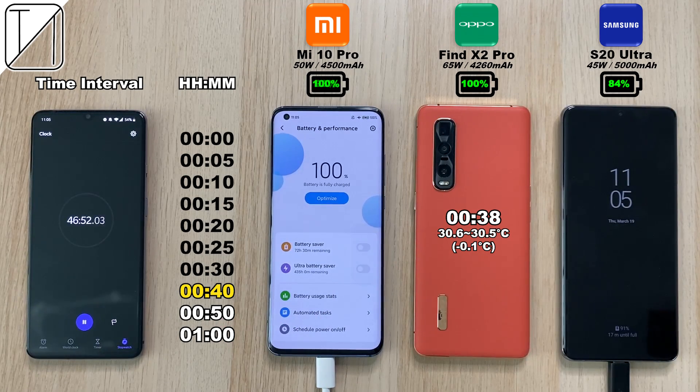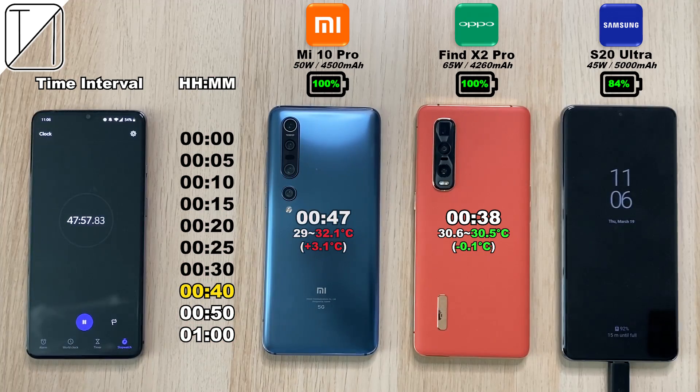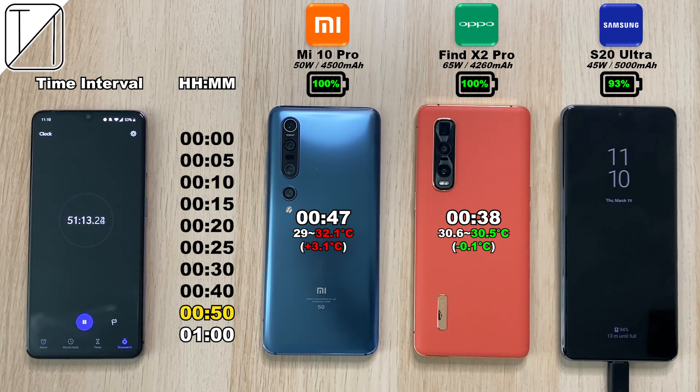At the 47 minute mark, 100% on the Xiaomi Mi 10 Pro — just 9 minutes after the Find X2 Pro, which is not bad considering the charging capabilities are significantly smaller and it has a bigger battery. I've got to take my hat off to Xiaomi — pretty good job.